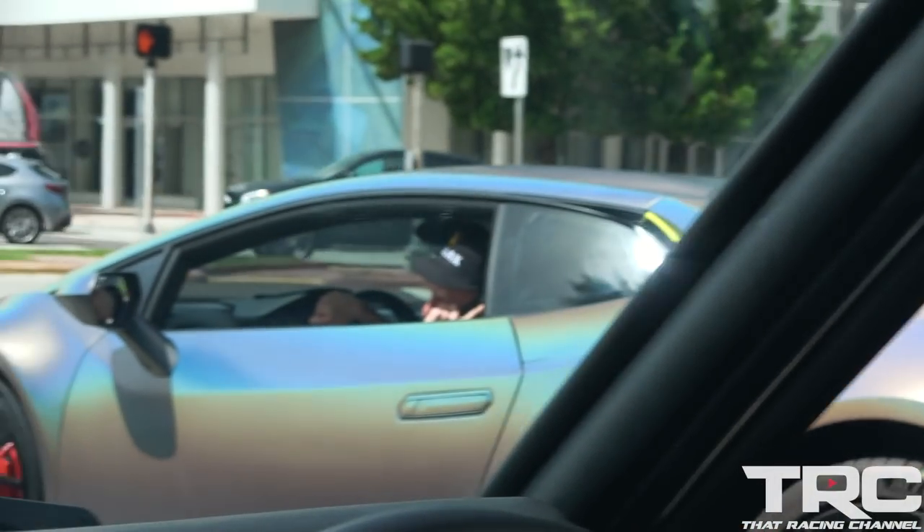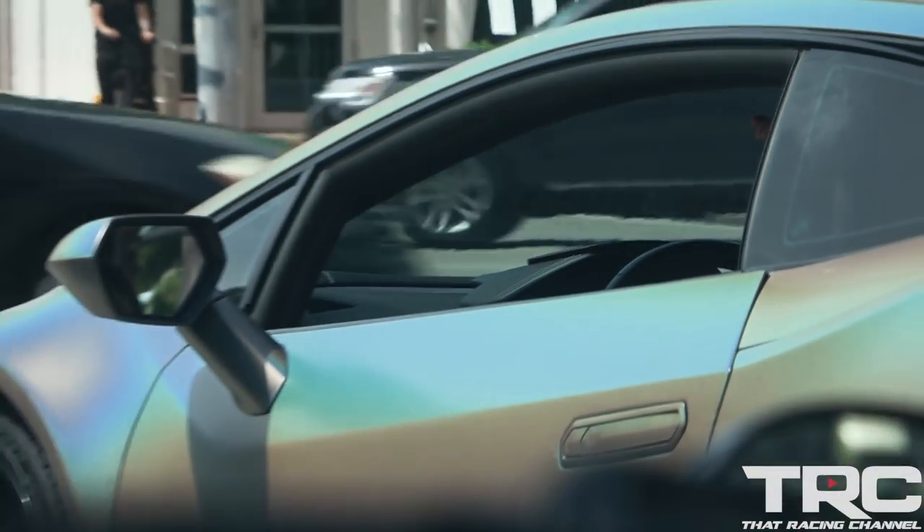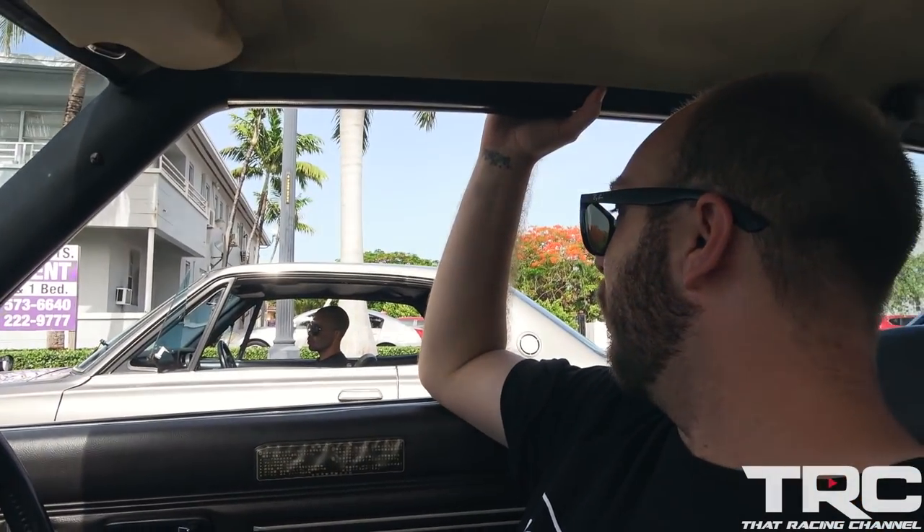A little Lambo pulling up on us. Oh, look at that. Lambo's taking a picture of a 1977 Skyline. You want what? You want the smoke?